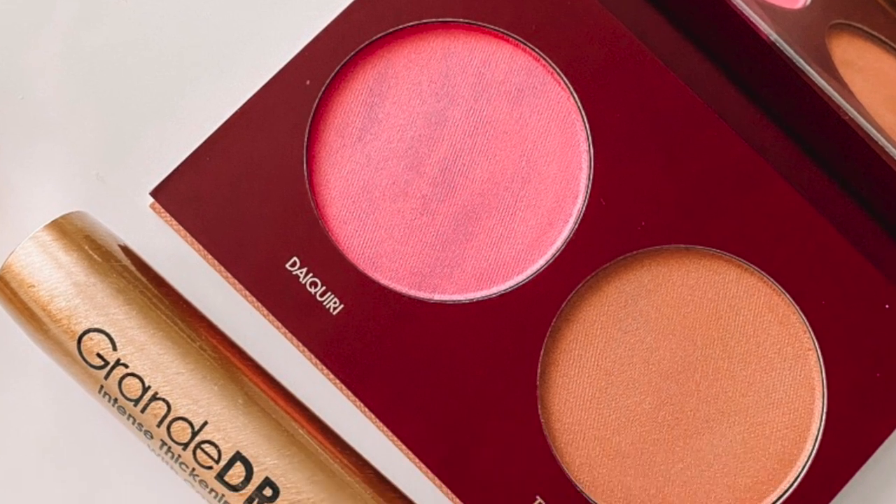This is a Grand Drama intense thickening mascara with castor oil — that is very interesting. This looks like a legit mascara. I like the color of the packaging.